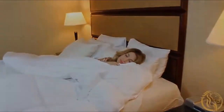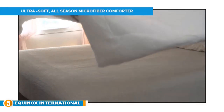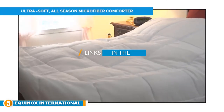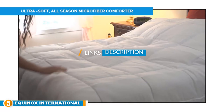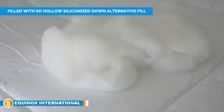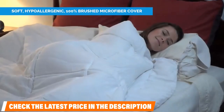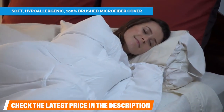Finally at number five we have Equinox International. No one wants to spend money on something cheap that breaks down easily — Equinox has all the bells and whistles and is made to last. Rather than being too warm, this product is breathable because it is made with a brushed microfiber cover and filled with hollow siliconized fiber.